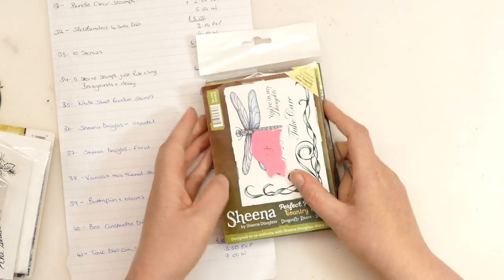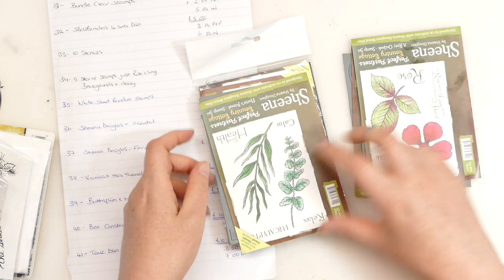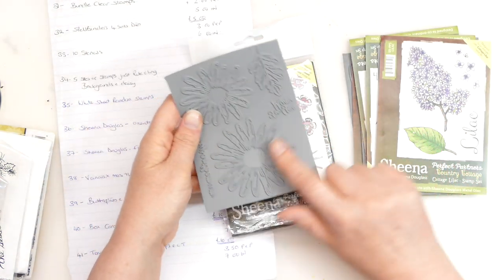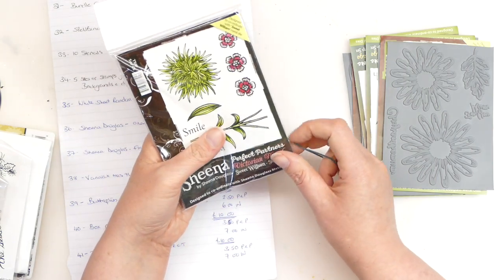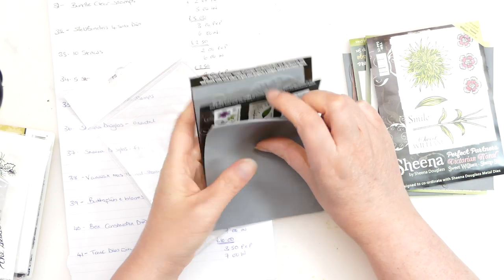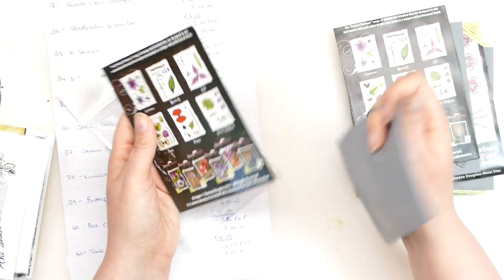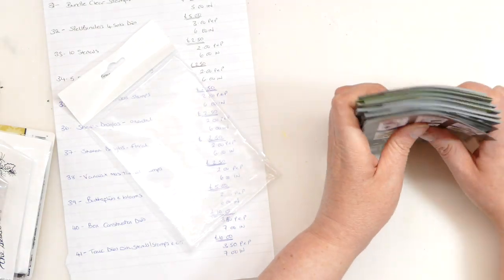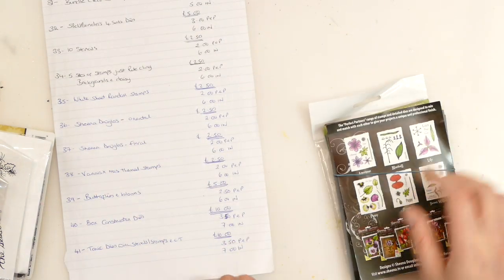Bundle 37 is another Sheena Douglas one, but we've got some florals and dragonflies. We've got a dragonfly, a flower with a leaf — these are all grey rubber — various pieces of foliage, lilac with a leaf, small flowers, a daisy, Sweet William, a flower sheet, a poppy — it's a bit deconstructed so you stamp it out multiple times and build it yourself. All those Sheena Douglas floral stamps — £2.50 with £2 postage and packaging and £6 for international.